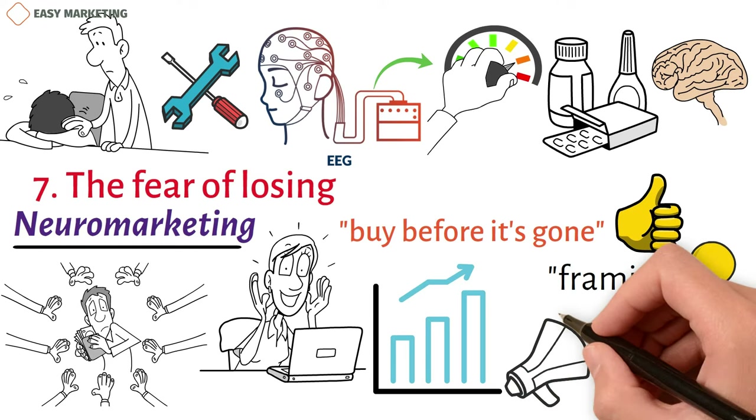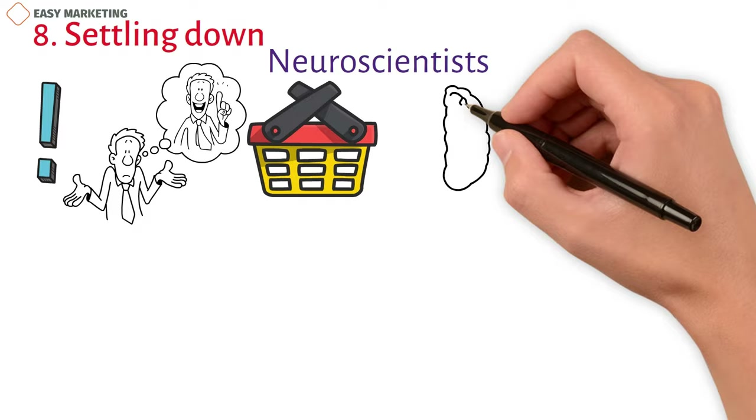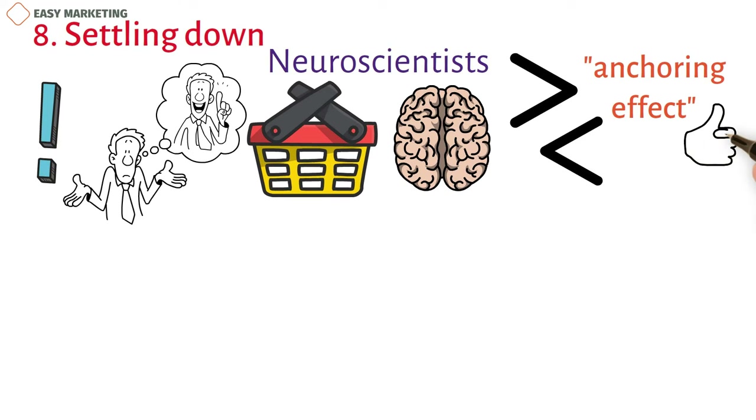8. Settling Down (Anchoring). The first thing your customer learns about you is very important. It can help them make decisions in the future and set the tone for how they buy things. Neuroscientists have found a flaw in how the mind works and how it decides what to do. As individuals, we rarely know how much something is worth based on what it is in and of itself — instead, we compare it to other choices. Using the anchoring effect is a good way to apply neuromarketing.